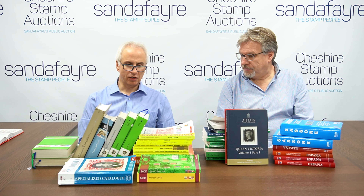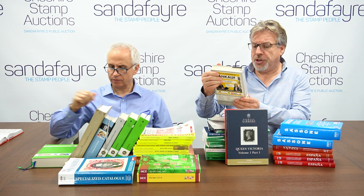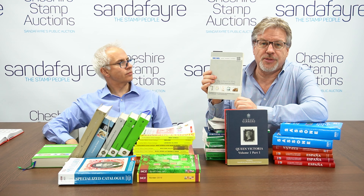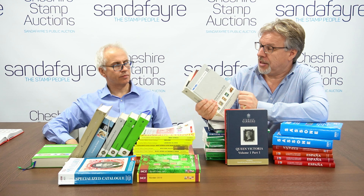Catalogues really are the way to go if you're going to try and understand what you're collecting. Otherwise you'll just collect stamps and enjoy the pictures, but you do need a tool to help lay out a country in issue order. The German Michel catalogues are incredibly detailed because they're from the country of origin.